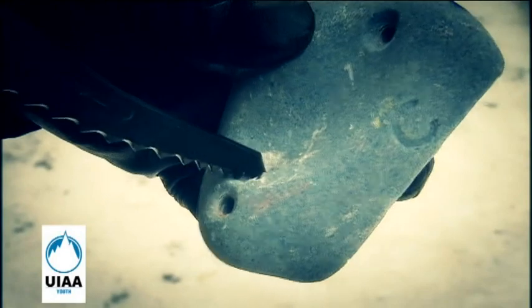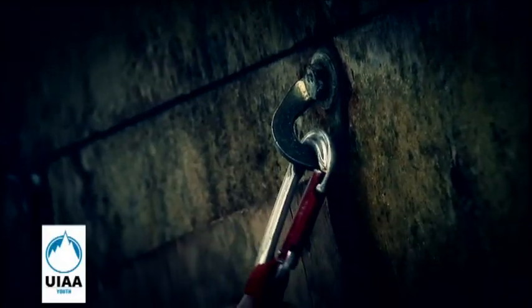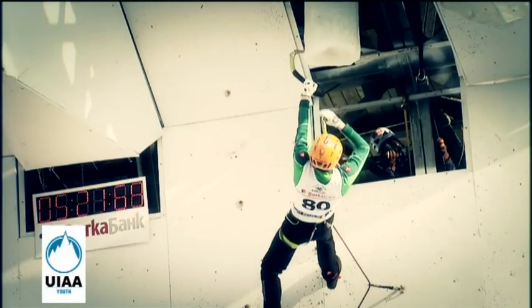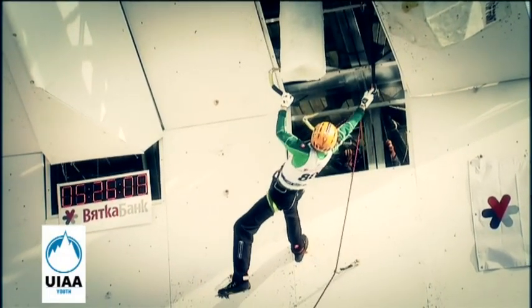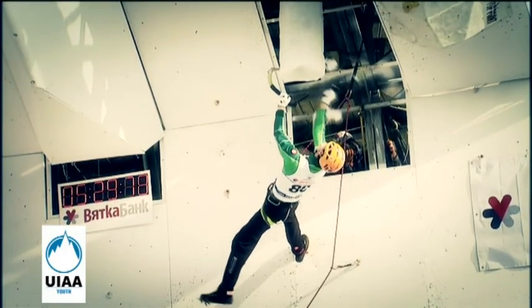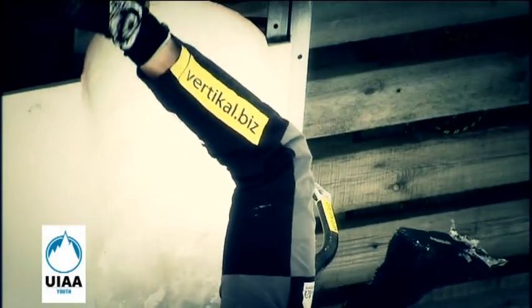Technical incidents include: 14. A broken hold or a hold that changed original position. 15. Incorrectly placed quickdraw. 16. When the competitor does not have enough slack to clip the rope. 17. In the case of a technical incident, the competitor may repeat an attempt after two subsequent competitors. The high point on the second attempt trumps the previous attempt. 18. Ice breaking is not a technical incident.